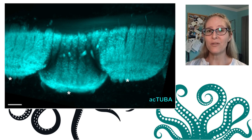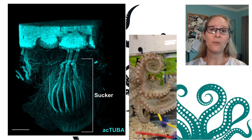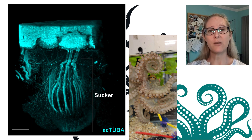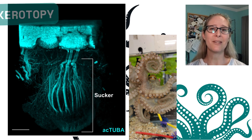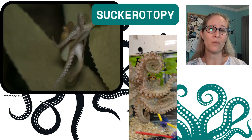The research also shows that each segment is connected, or linked, to an individual sucker. Cassidy Olson, one of the researchers, actually coined the term "suckeratopy" to describe basically the map of how each sucker is controlled.